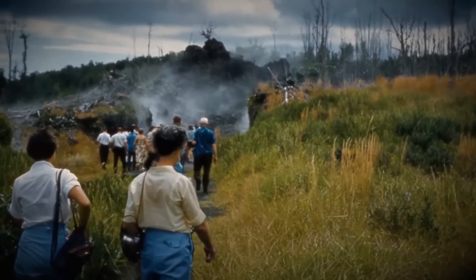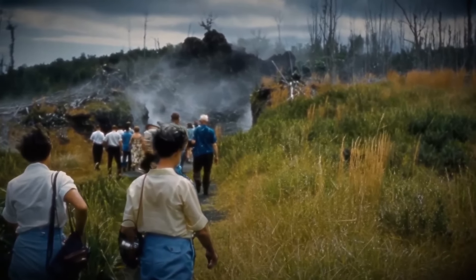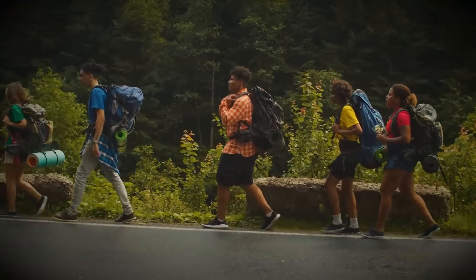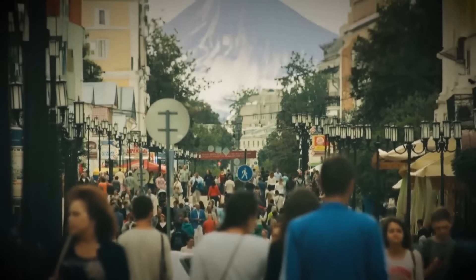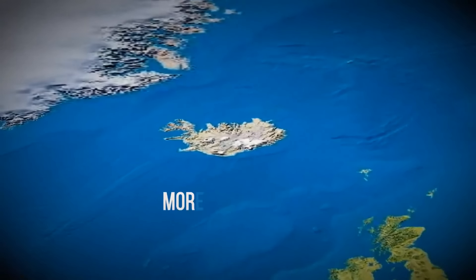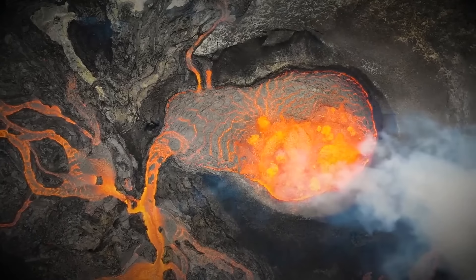Visitors soon came to witness the birth of Europe's youngest volcano. This form of tourism is quite developed in Iceland — people come from all over the world to watch active volcanoes. The land of fire and ice is home to more than 130 volcanoes, some 30 of which are active.